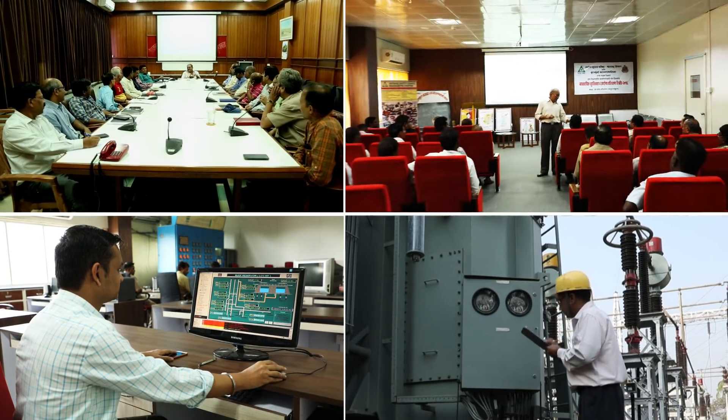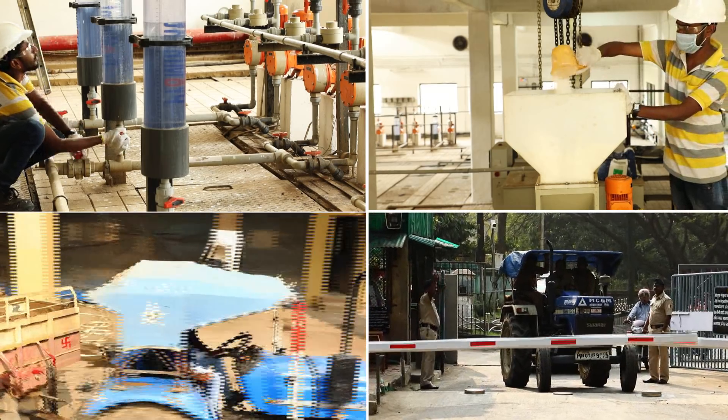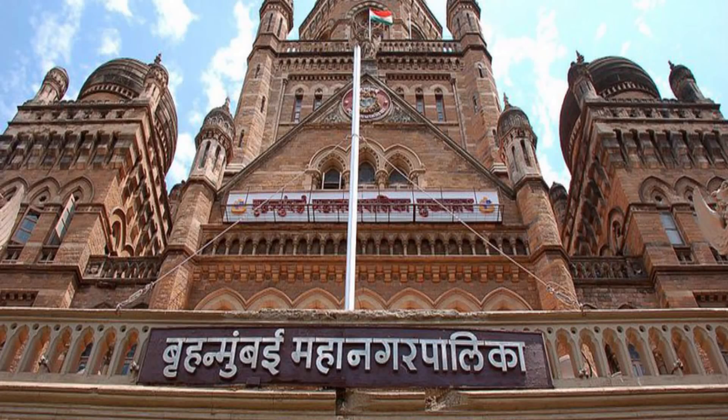The water treatment plants of MCGM are in service 24/7 to ensure supply of potable water to the citizens of Mumbai.